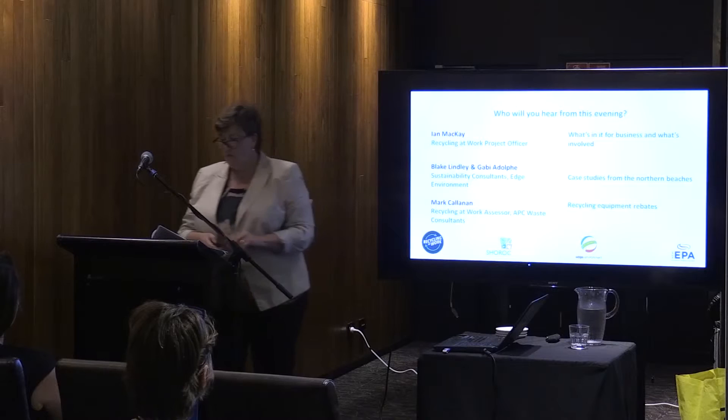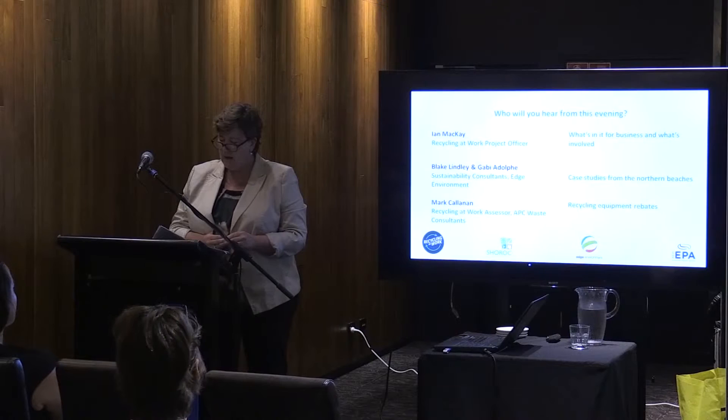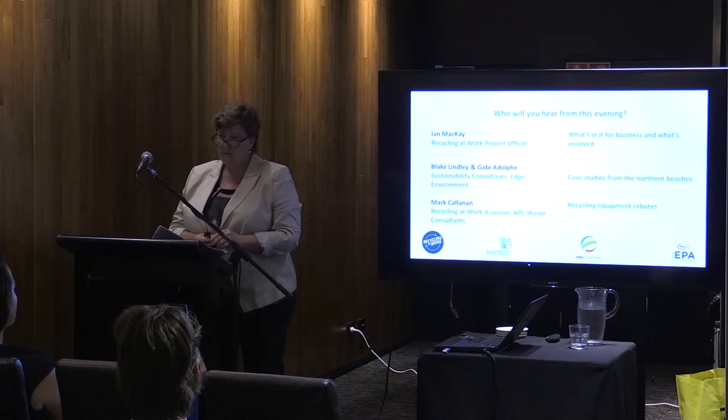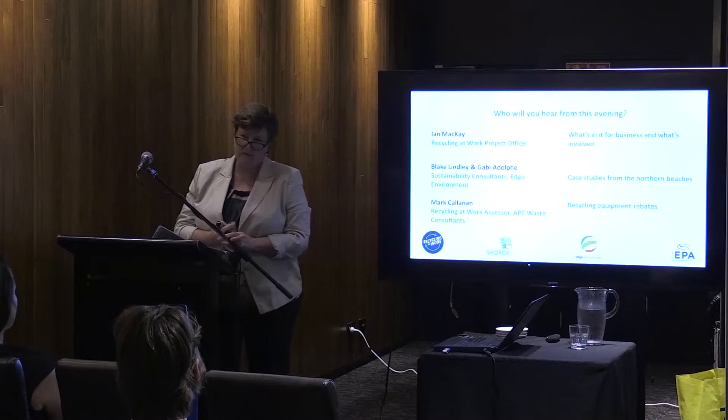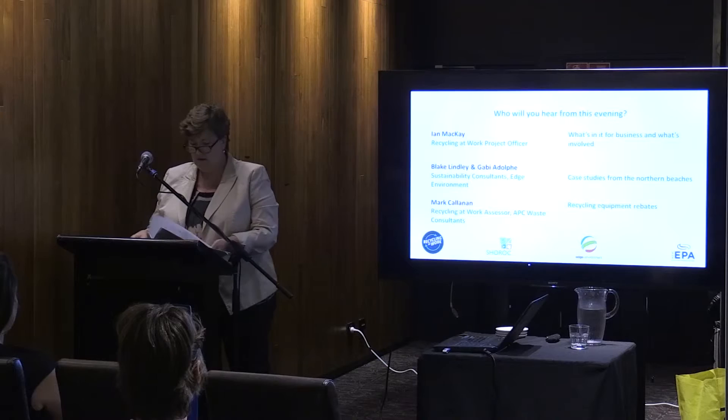Tonight, Ian will give you a rundown of what's involved in a waste assessment. Blake and Gabby have had a wealth of experience delivering these assessments in round one of this program run by the EPA, and they'll be talking about the case studies they've worked on in this area. Mark Callanan will be talking about the recycling equipment rebates the EPA is offering if you need a baler, a compactor, or some equipment to more efficiently recycle for your business.